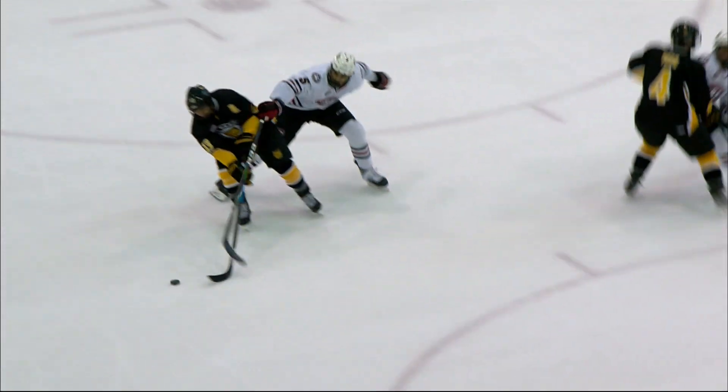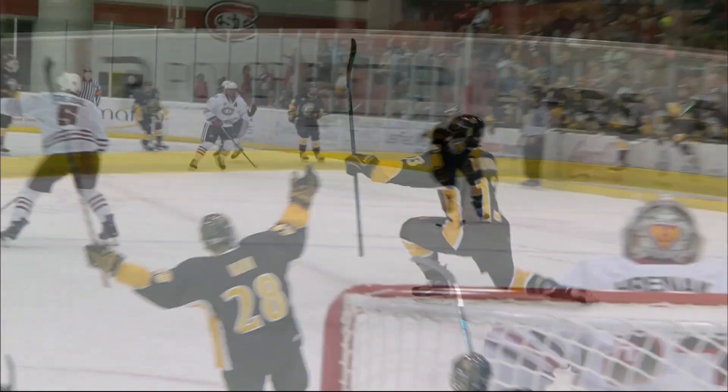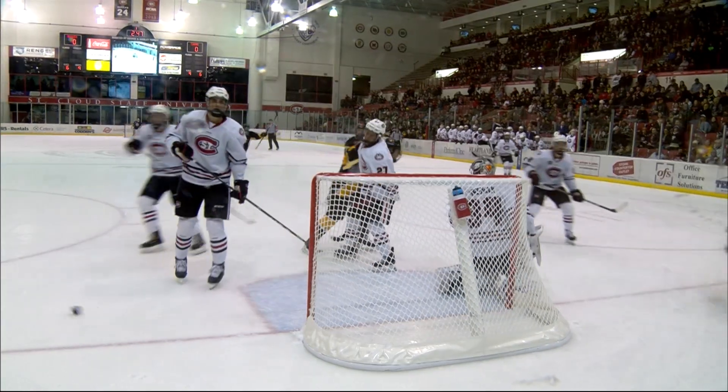Nick Halloran skating the puck into the zone for the Tigers and scores after seeing David Rennick kind of drop down. He goes backhand right over David Rennick's shoulder. You can see Halloran has great control as he shakes Andre Treball, the defender, and goes beating Rennick on the right side.